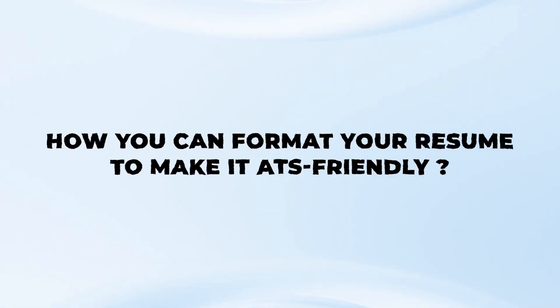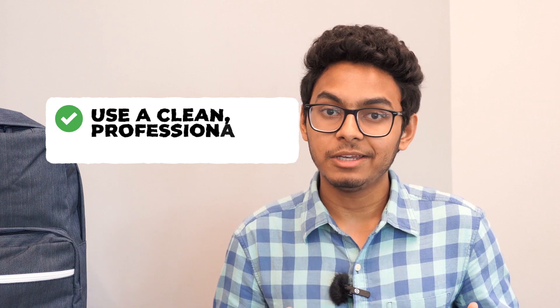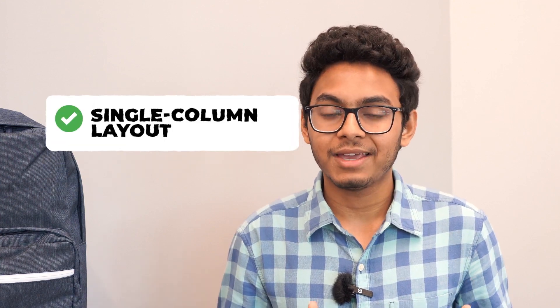Now let's talk about how to format your resume to make it ATS friendly. Using the right format can significantly increase your chances of getting noticed. My tool of choice is Google Docs, which is a web-based tool, so you don't have to install anything on your computer. Google Docs also integrates very well with the Grammarly browser extension. Avoid using creative tools like Figma or Canva to build your resume, even though they might look more visually appealing, because ATS softwares have trouble parsing information from resumes created using those tools. Use a clean professional layout with easy-to-read fonts and refrain from adding images or graphics. Ensure that your resume has a single column layout, as dual column layouts often confuse the ATS software.